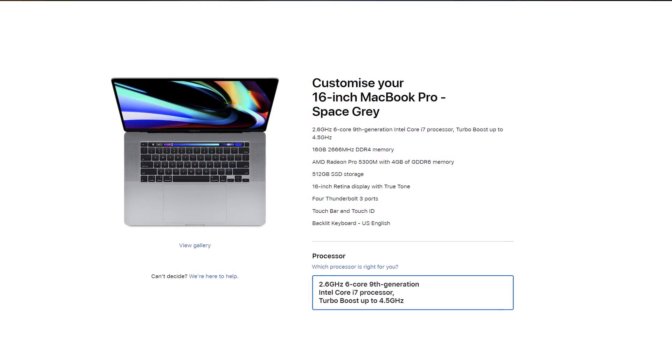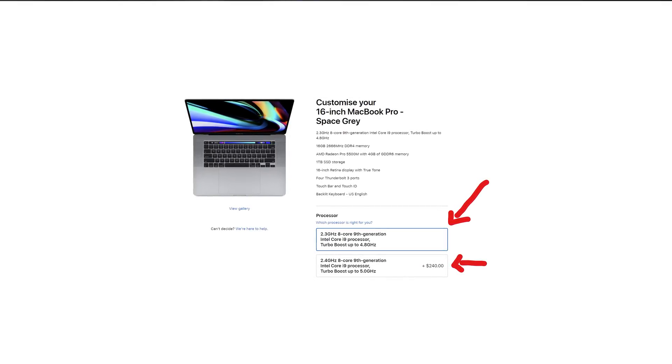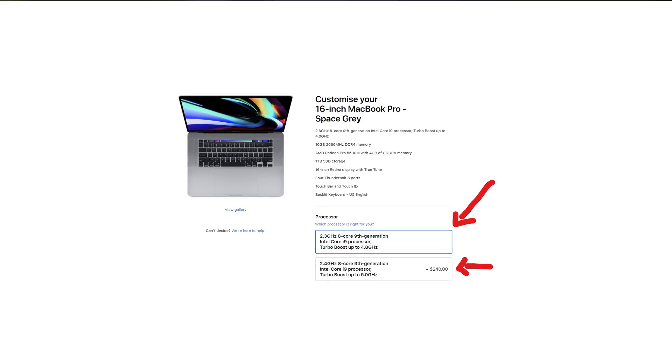Apple offers three different SKUs of the MacBook Pro. You have the i7 with a six-core processor, then there's the i9 with eight cores but with two different speed variants: the 2.3GHz base with 4.8GHz boost, which is the entry-level i9, or you can spend 240 extra Canadian dollars and get 2.4GHz base with a 5GHz boost.